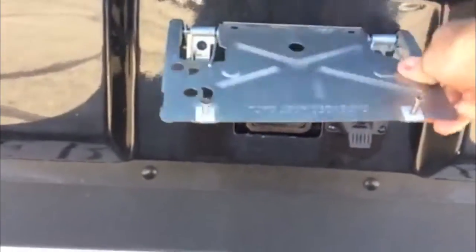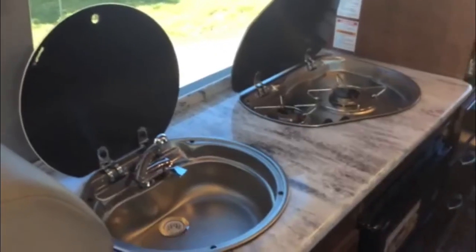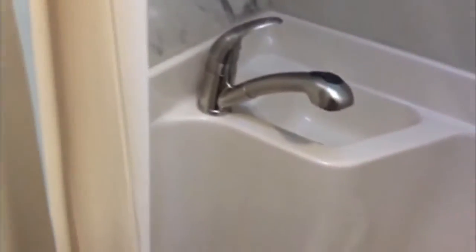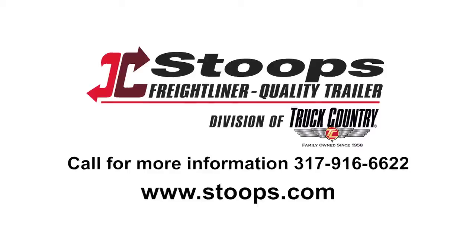Whether you are traveling with friends to a tailgate, or taking the kids to another soccer tournament, the Imperial provides the comfort of a luxury limousine with many of the conveniences of home. For more information, call us today.